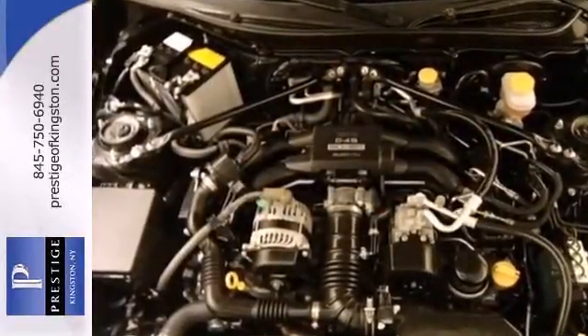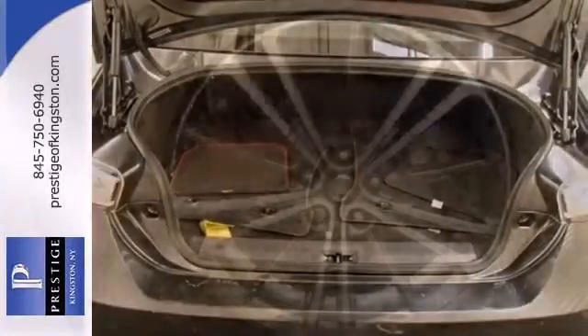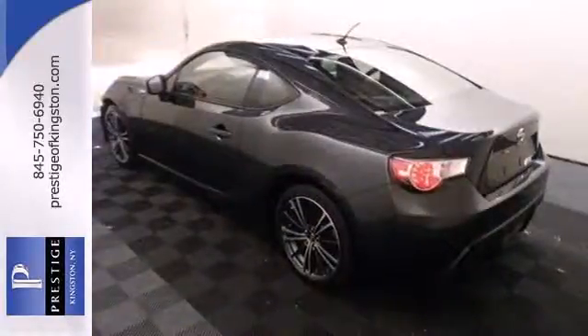Though your pulse will quicken, it won't be for concern of safety. Driveline traction control, multiple airbags, a low-tire pressure warning, and four-wheel vented disc brakes keep you confident through the corners.